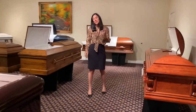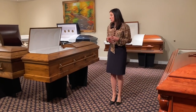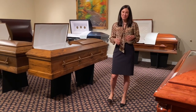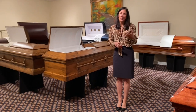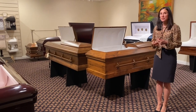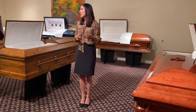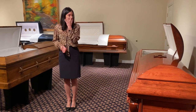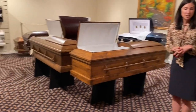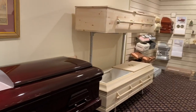So this is our casket display room. This is sometimes the hardest part of the entire arrangement process for families, because when you come in here, it really gives a finality to their loved one's life. We have different types of caskets to meet the needs of all of our clients. Many of these here in this area of the room are Orthodox Jewish caskets, which means they're made entirely of wood — there's no metal in them at all.